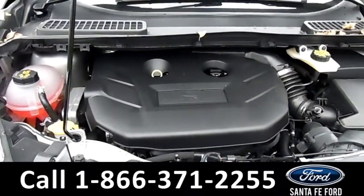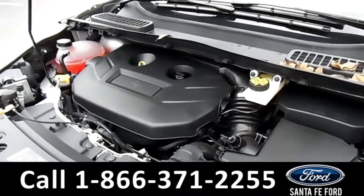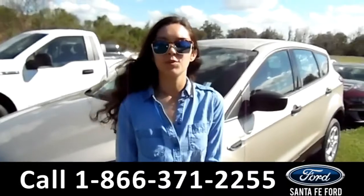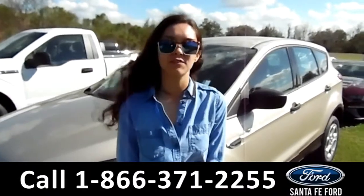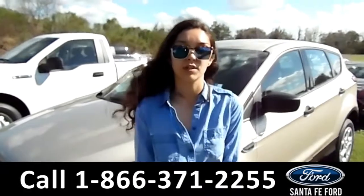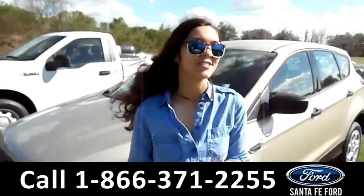Under the hood is a 2.0 liter I-4 engine. For more information on this 2018 Ford Escape, visit our website at SantaFeFord.com or give us a call at the number listed below. My name's Zanna — thanks for watching.